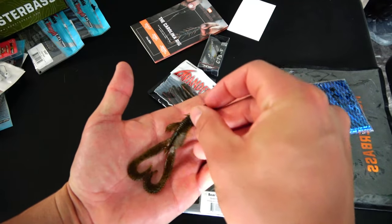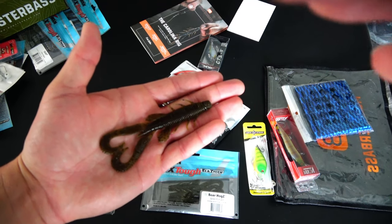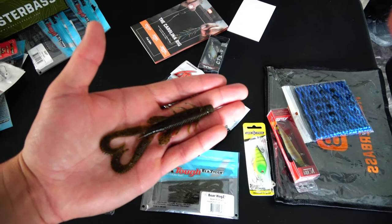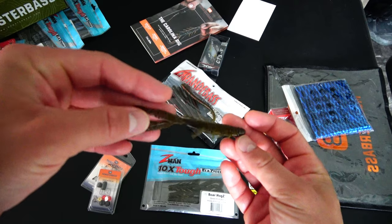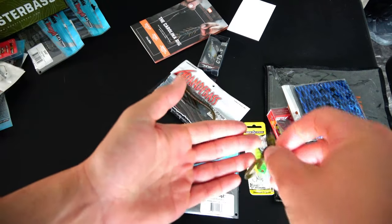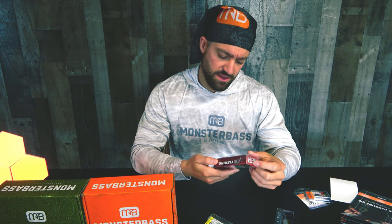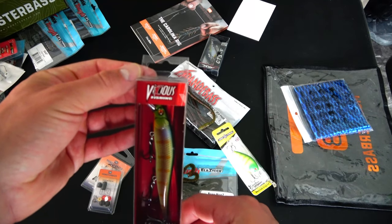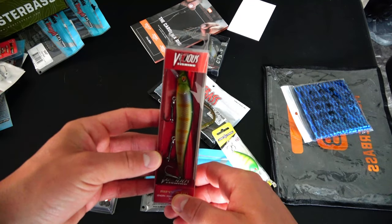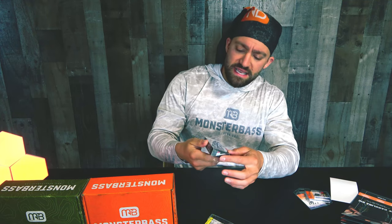I know it's a five-pack of four-inch — some kind of creature lizard craw. You could unsnap these and give it a little swimming action, but as Elaztech is known for, this thing will stretch to probably ten times its original length. Then we have the Vicious Fishing Ripper 110, a floating jerkbait in a very natural color — I like a natural jerkbait.